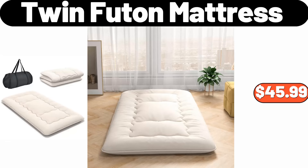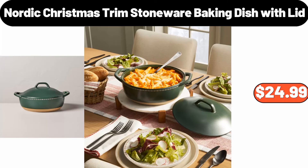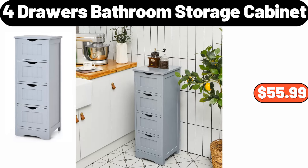Christmas bucket set of 3, $16.99. Nordic Christmas trim stoneware baking dish with lid, $16.99. 3 piece ceramic bowl set, $18.99. 4 drawers bathroom storage cabinet, $55.99.